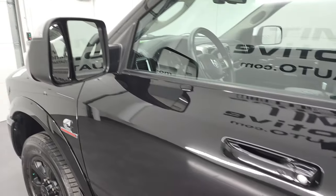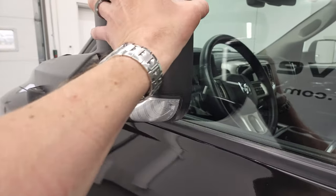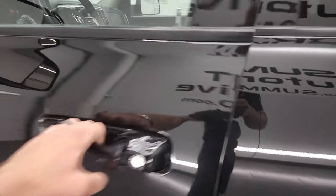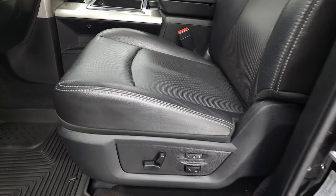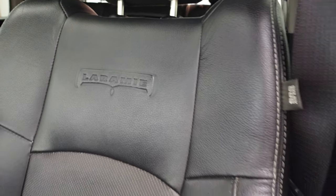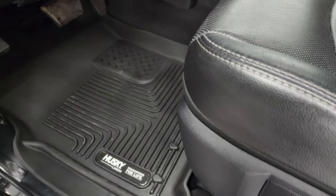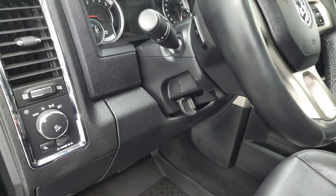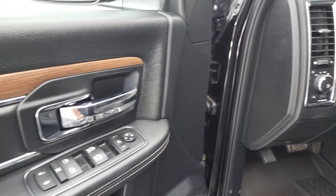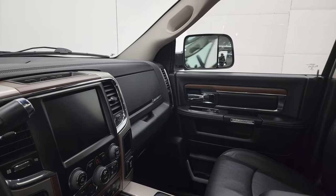It does have the heated fold-up tow mirrors with built-in directional signals — they fold up and also fold in. Inside, the Laramie package gives you the black leather interior. There are no rips and no tears on the seats; you get Laramie embossed into the backrest. Both front seats are heated and cooled. Comes with a nice set of Husky all-weather floor mats, auto headlamps, power windows, power locks, power mirrors, leather bolsters in the doors, and wood grain trim. The mirrors do power-fold in — I always like showing both sides so you know both are working properly.